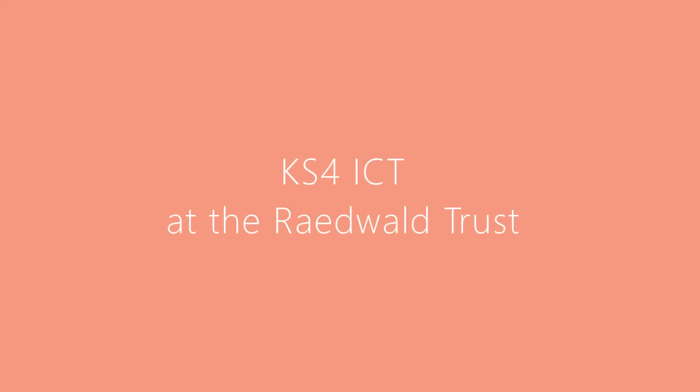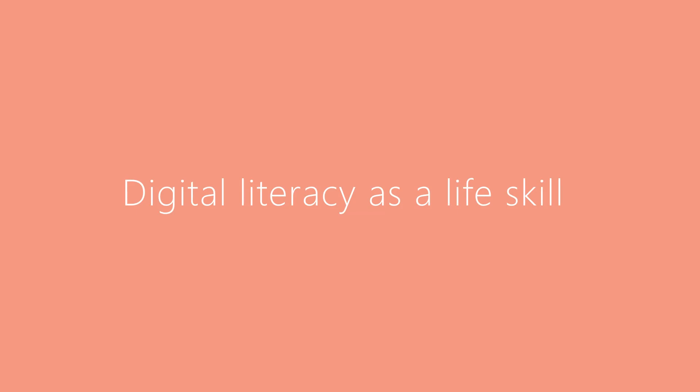Here at the Radwell Trust we know how important it is that our students leave with good digital literacy skills. The need to be able to work confidently with technology has never been more important. With more and more businesses and education settings turning to online models, it is important that our students are able to access this.